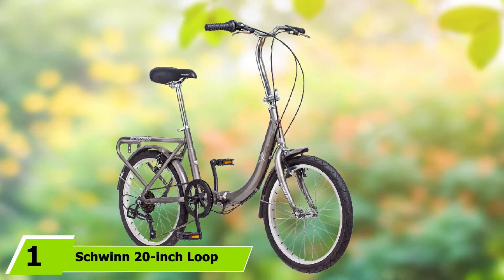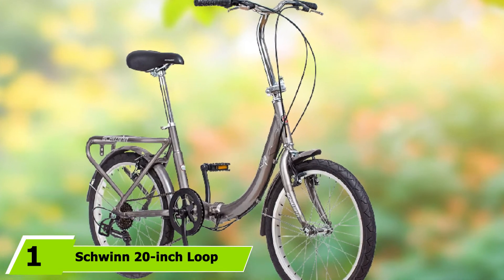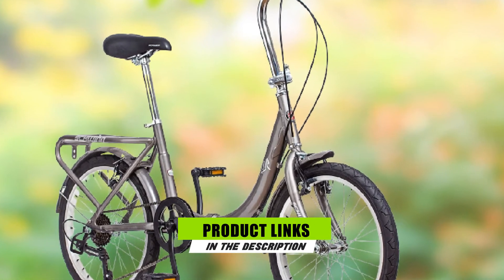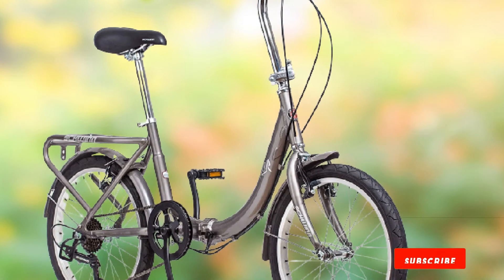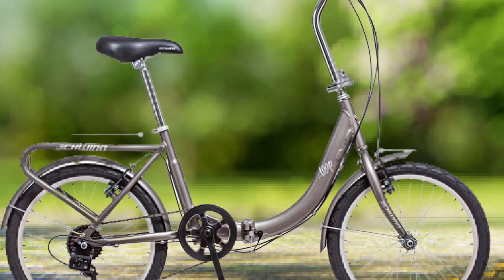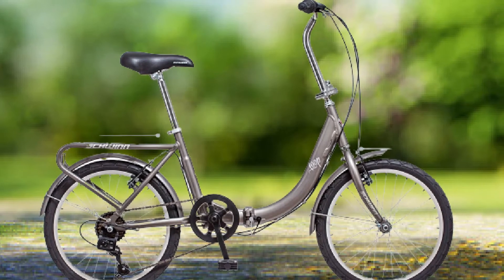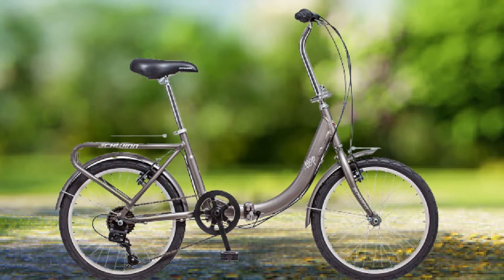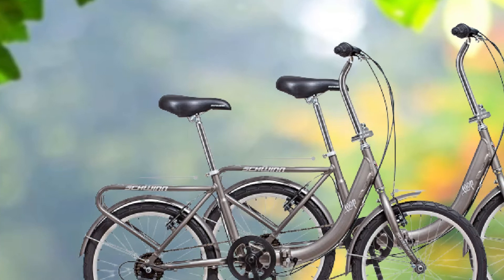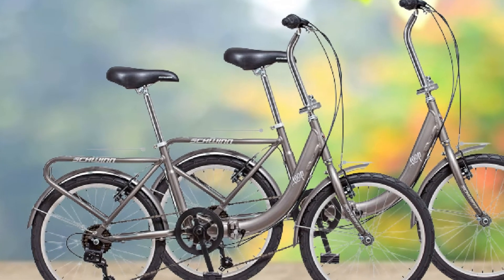At the first position of our list, we have the Schwinn 20-inch Loop Folding Bike. It is ideal for city commuters. When folded up it measures 30 x 30 x 11, so it will take up very little space in your apartment or office. The low standover frame is perfect for quickly and easily getting on and off of the bike, and the 7-speed drivetrain allows you to take this bike over hilly terrain. For quick-stopping power, the bike has alloy linear pull brakes, full fenders, and a rear cargo rack.